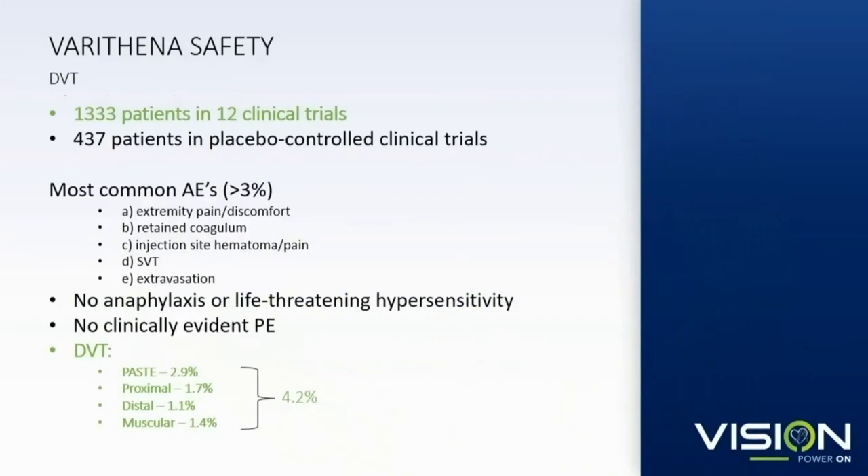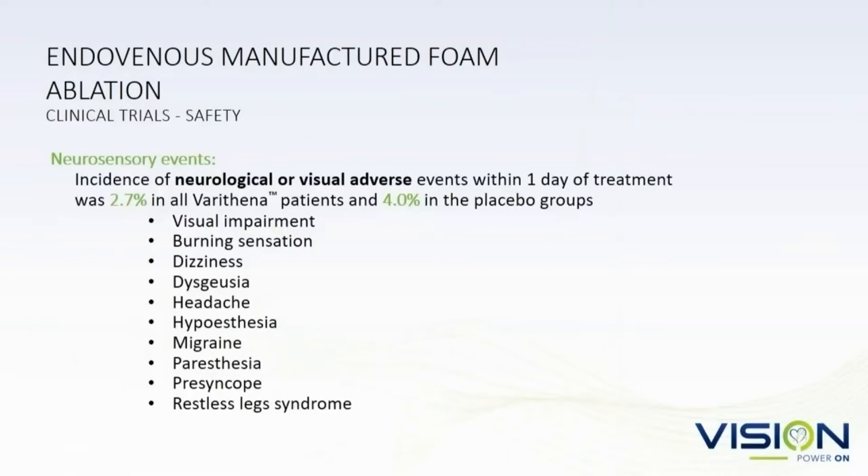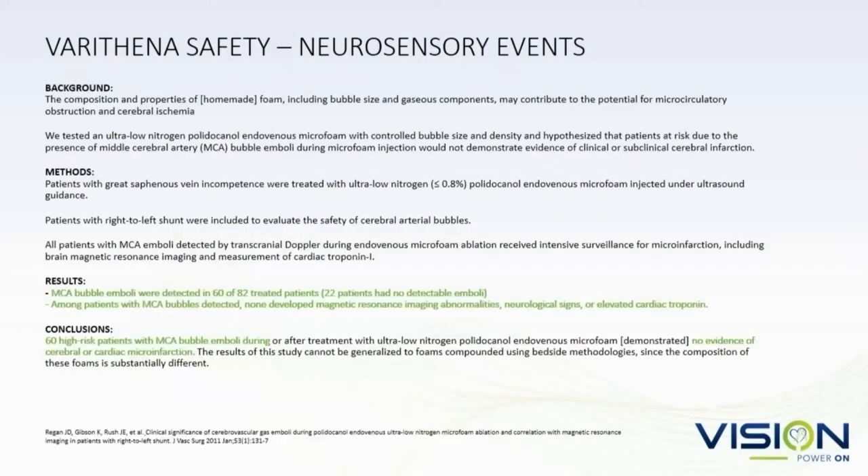The safety trials that Varathena has undergone involved about 1,300 patients in 12 different trials. The DVT rate was higher than you might expect — most of these were clinically insignificant, but patients were looked at very carefully and an increased risk of DVT was found. SVT was the most common complication. Regarding neurosensory events on Varathena, they had a 2.7% incidence of some adverse events but 4% in a placebo group — so they can be very subtle and hard to tease out.